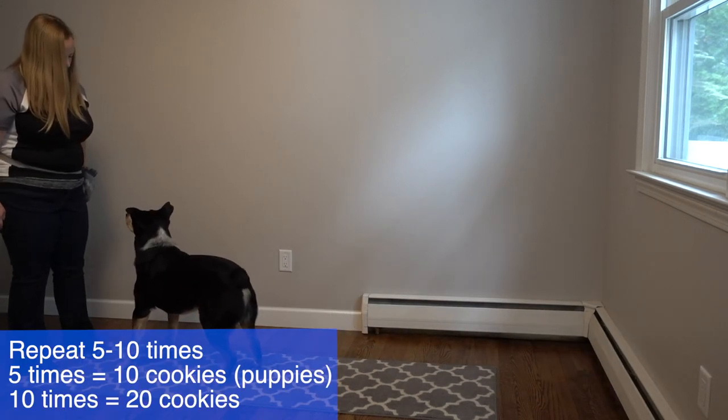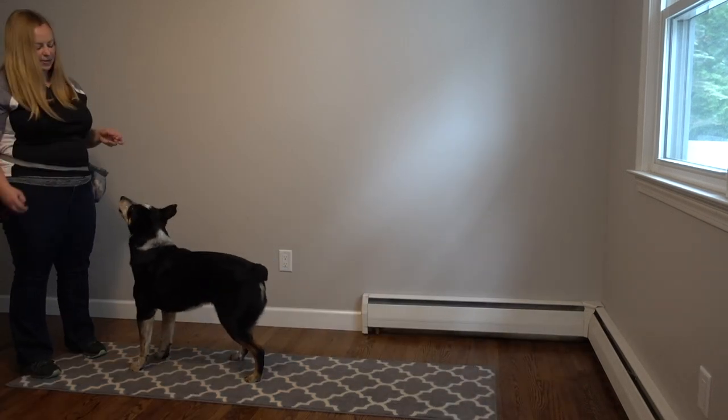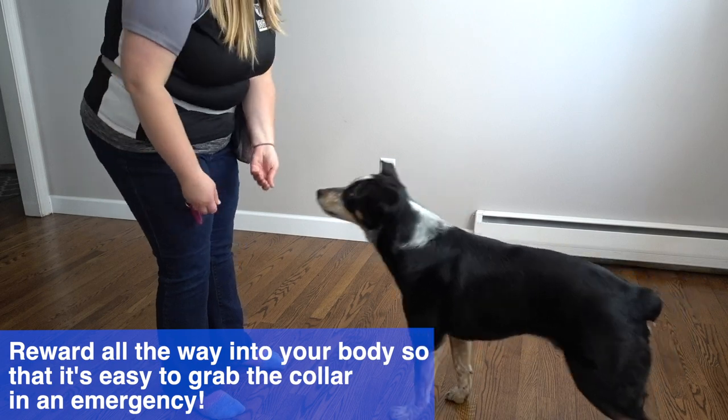Repeat this 10 times. Tell him 'get it,' throw the treat, say his name right before he turns, click for him turning to look at you, and then reward all the way into your body so he practices coming all the way in to you, then repeat.